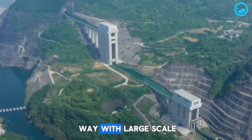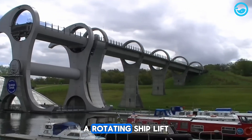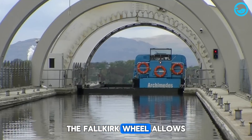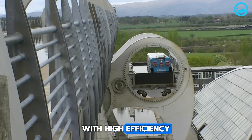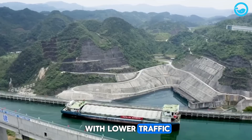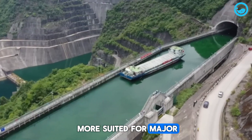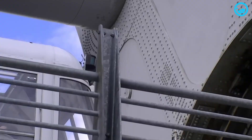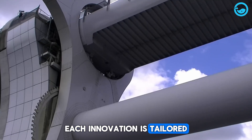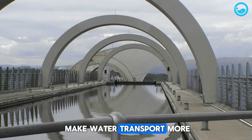While China leads the way with large-scale ship lifts, similar innovations are popping up around the globe. A notable example is Scotland's Falkirk Wheel, a rotating ship lift that connects two canals with different heights. Using a balancing principle, the Falkirk Wheel allows boats to move between canals with high efficiency. However, the scale is very different — the Falkirk Wheel is perfect for historic canals with lower traffic, while China's ship lift is built to handle thousands of tons of cargo each year, making it more suited for major trade routes. This comparison shows that water transport solutions don't have to be one-size-fits-all; each innovation is tailored to the specific geographic and economic needs of its region, but ultimately they all aim to make water transport more efficient worldwide.